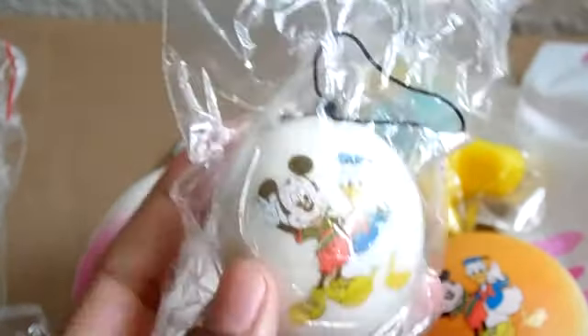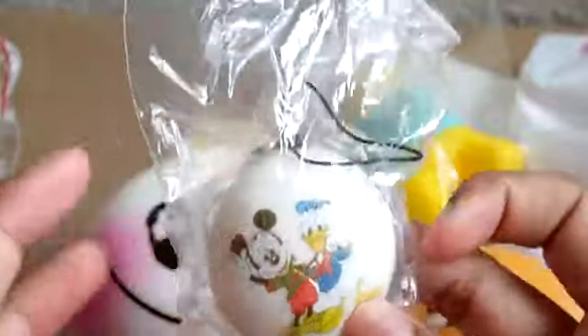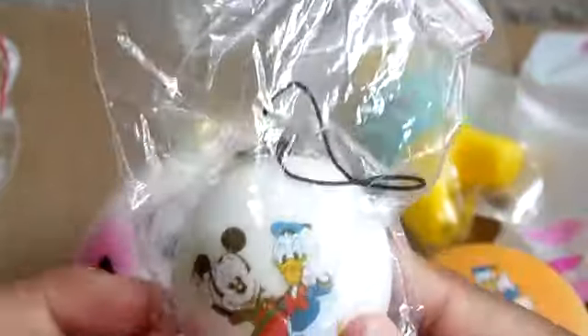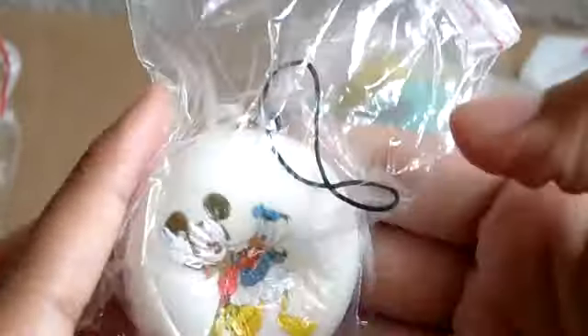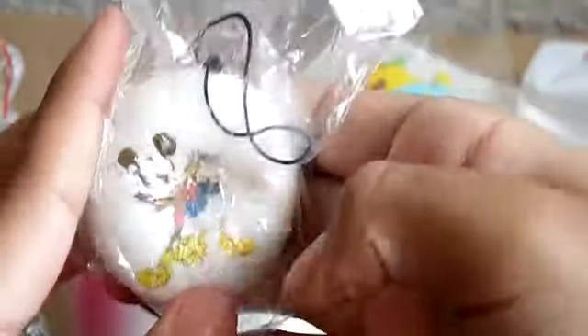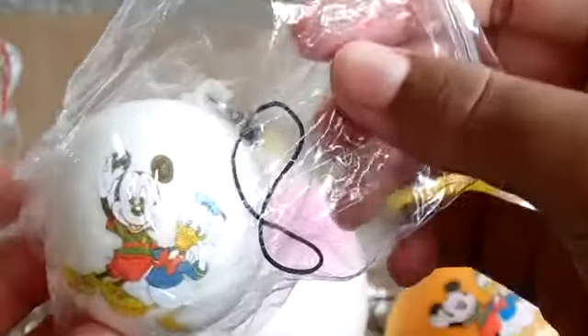Then I got this cute little Disney bun, similar to the first one but it's a white one — like a panda bun but with a different design. I thought that was cool and I love Disney. It's really squishy so I just love it. That's the last trade item.